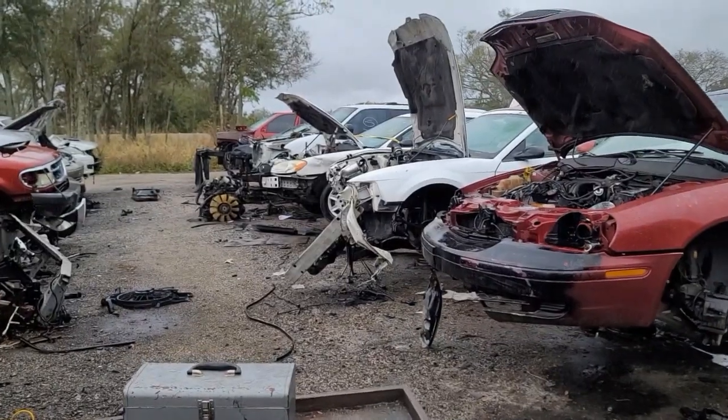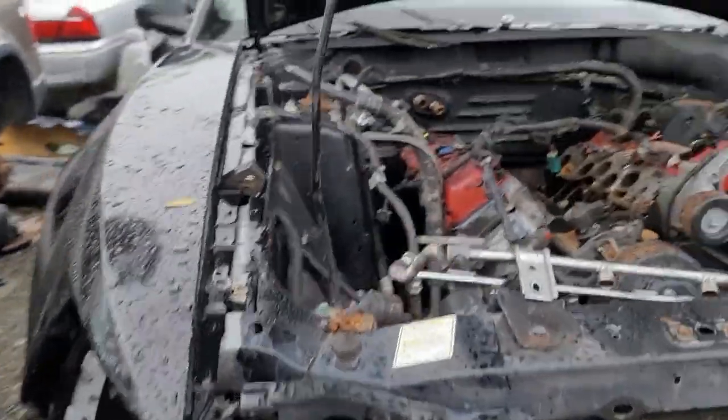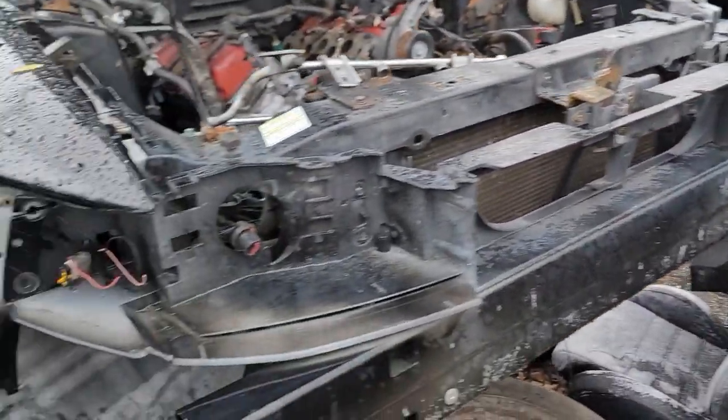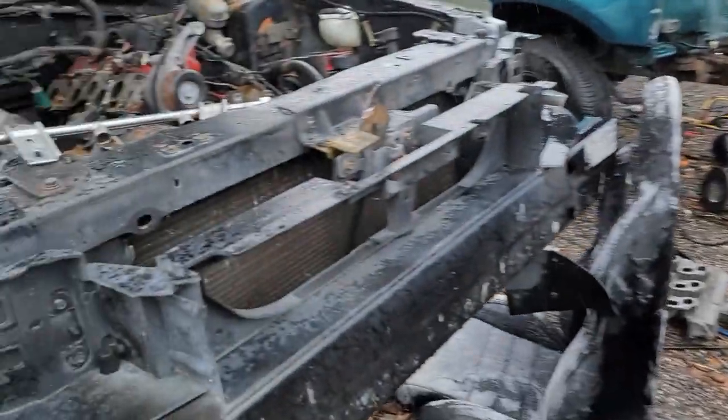There's the white Mustang we were just working on — we got our tail light from that one. Right next to it we've got a V6 convertible and we've got our headlight bracket, so we'll get this ripped off. It just keeps raining so I'm kind of over it — I'm just going to keep working at this point.